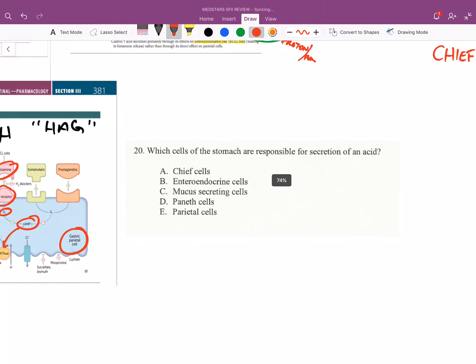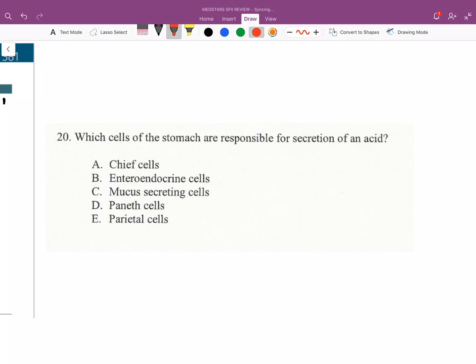With that, here's a question for you guys — pause the video and answer this. Which cells in the stomach are responsible for secretion of acid? I'm thinking: what do chief cells secrete?